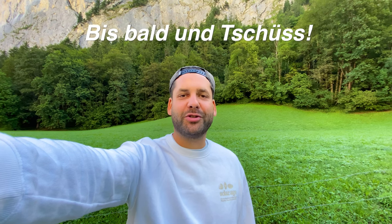I hope you enjoyed this travel guide about the Trümelbach Falls. See you around in Switzerland. Bis bald und tschüss!